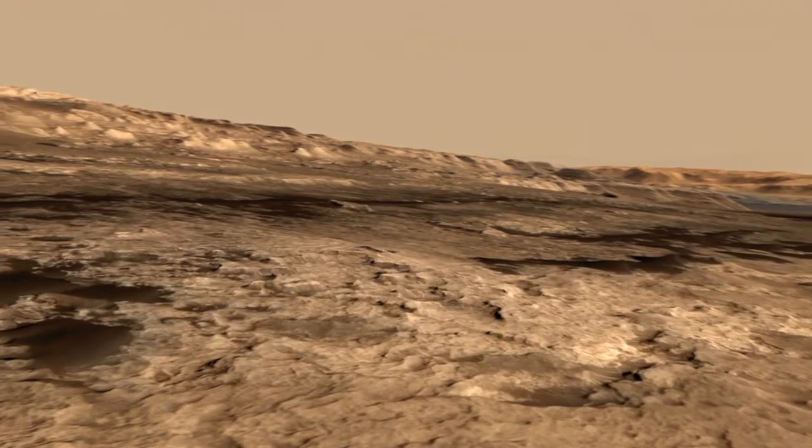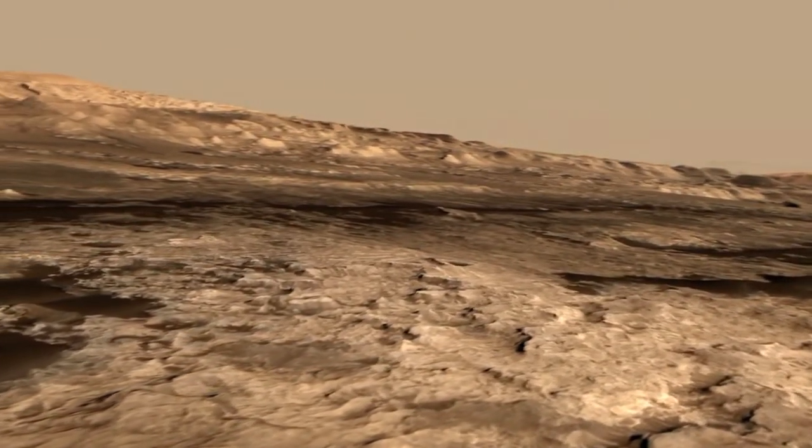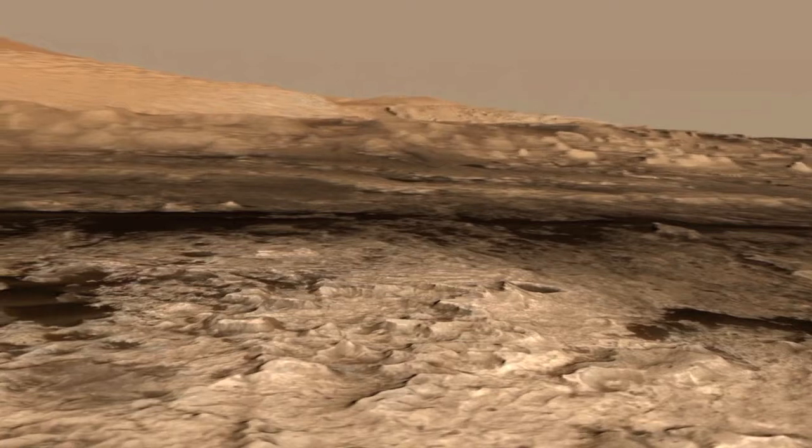When you look down here, you can see all these small buttes and mesas, and each one of those buttes is about 5 to 10 meters high, and each one of the buttes is about the length or width of a football field.